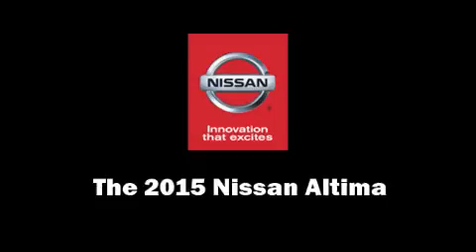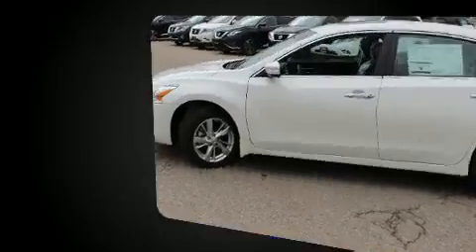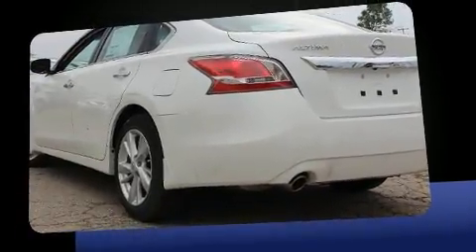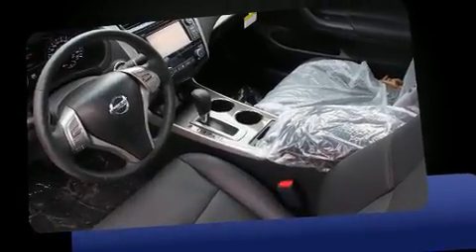You can expect a lot from the 2015 Nissan Altima. This four-door, five-passenger sedan is ready to drive off the showroom floor. Smooth gear shifts are achieved thanks to the efficient four-cylinder engine, and for added security, dynamic stability control supplements the drivetrain.